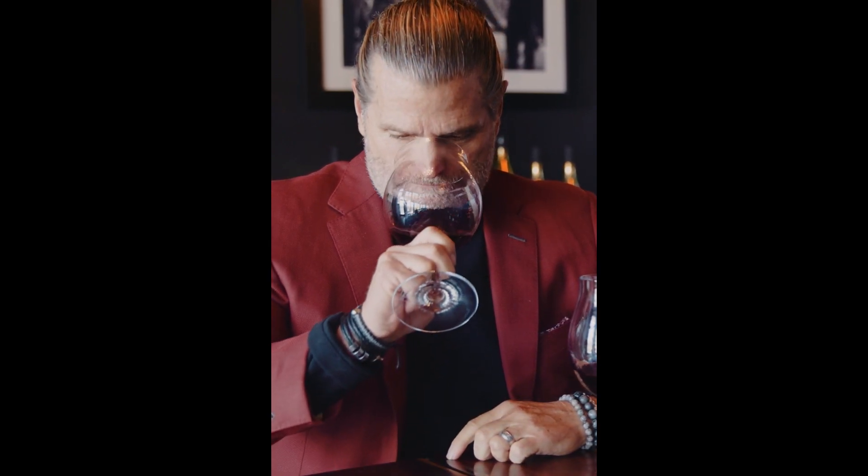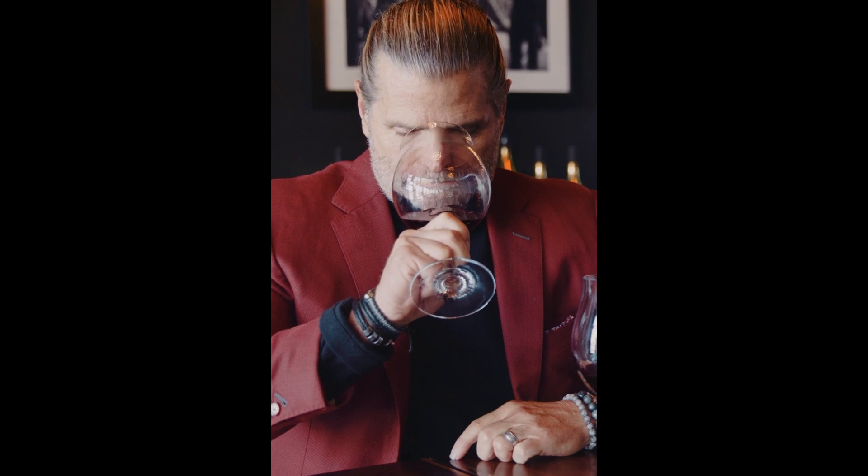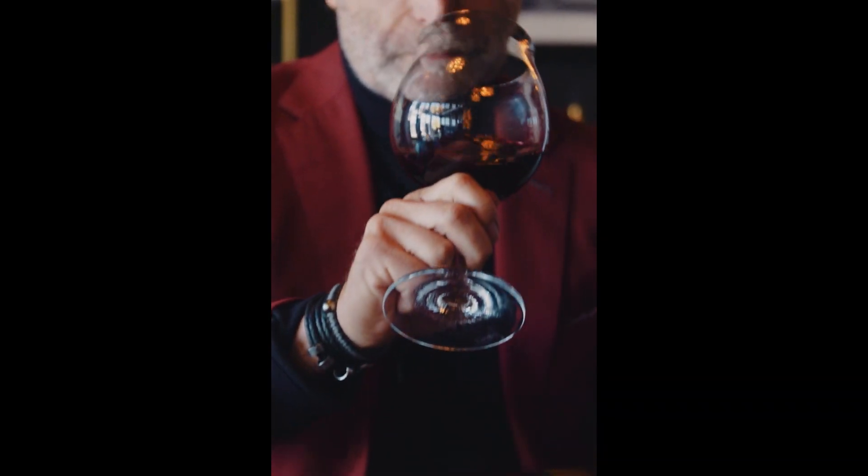Let's check the nose. Definitely fruit forward. Smelling the fruit here, but it's also a little bit more subtle, and that would also be something characteristic of an older wine.